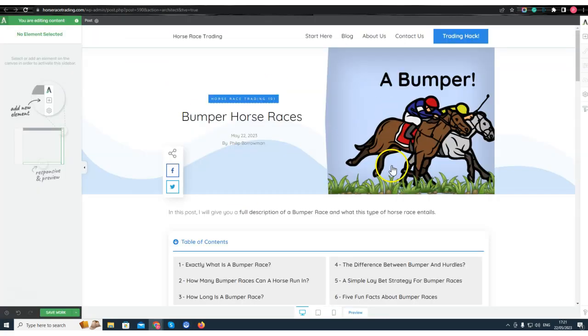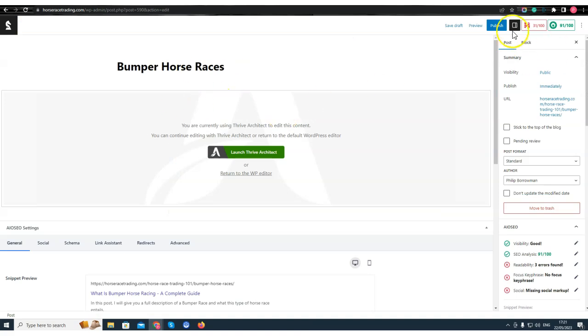I'll also go here and publish this blog post as well. I'll go ahead and click Publish — but I'm going to do one thing here now.